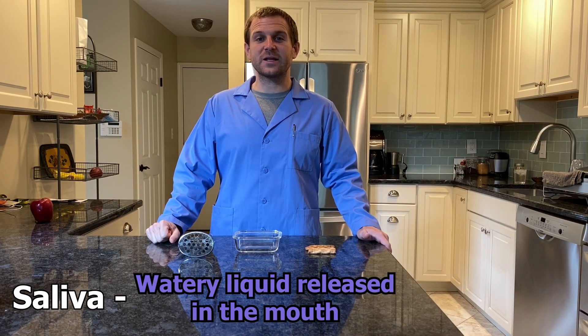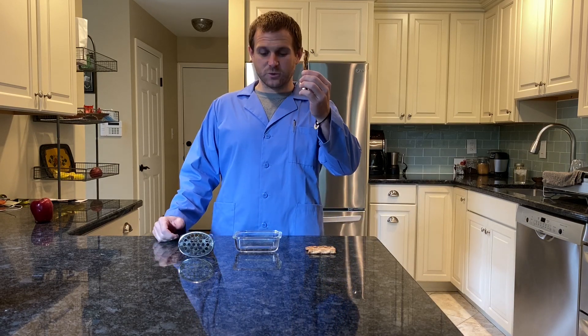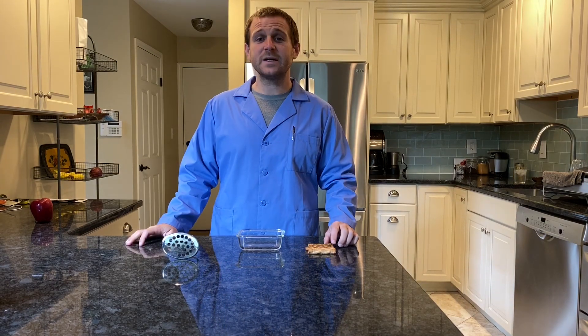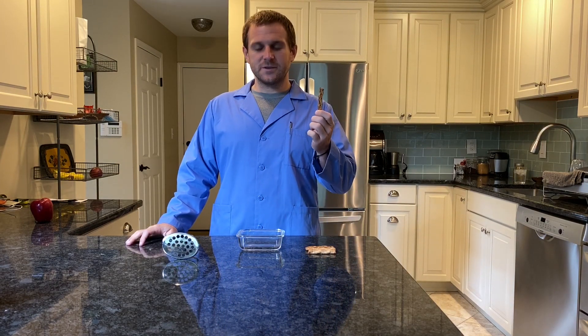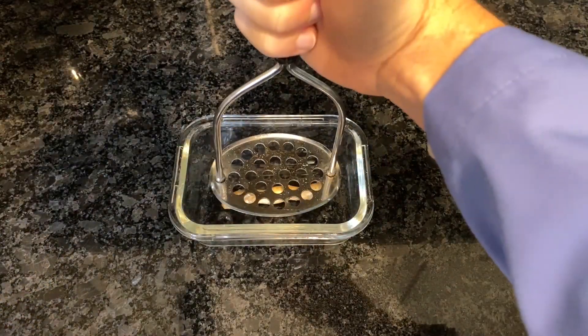Saliva is the watery liquid your mouth releases to help you digest food. We're going to create a demonstration of what happens in your mouth. I have pretzel rods, a small dish, and a potato masher. I'm going to take a pretzel and place it in the dish — the dish represents your mouth, and the potato masher represents our teeth.